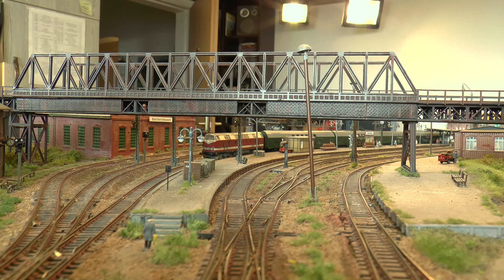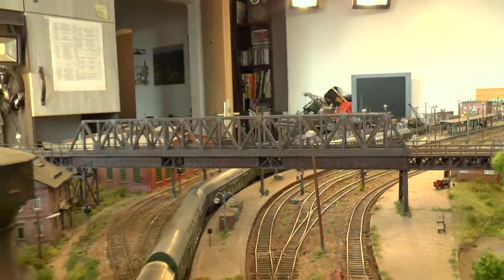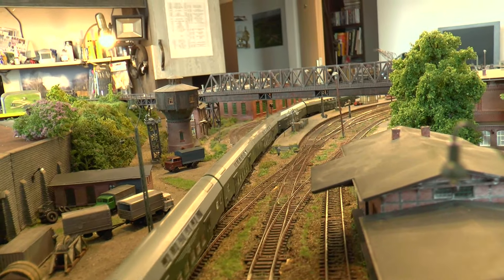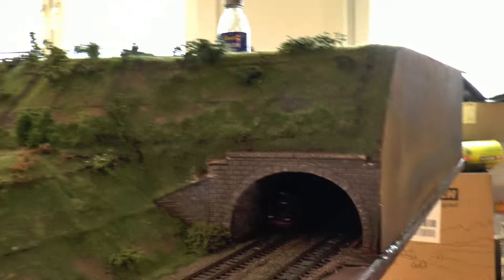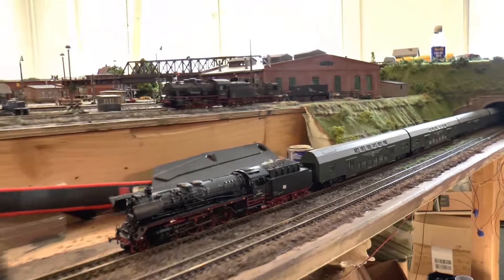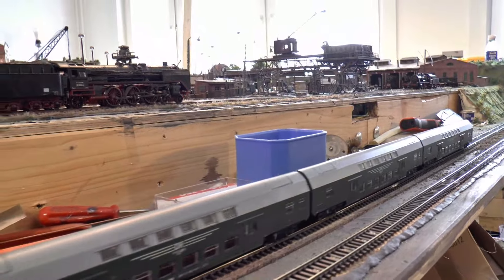Zuglok ist hier die 119 072 vom BW Dresden Altstadt. Am Lokeinsatz merkt man schon, dass die Dresdner der Zugstrecke Dresden–Leipzig eine hohe Priorität einräumt. Eine 41er hat den Zug am Haken, wie er im Berufsverkehr eingesetzt wird – dann sechsteilig. Das Gattungszeichen des Zuges ist BDme, wobei das Anhängsel 'me' für Mittelgang und elektrische Heizung steht.